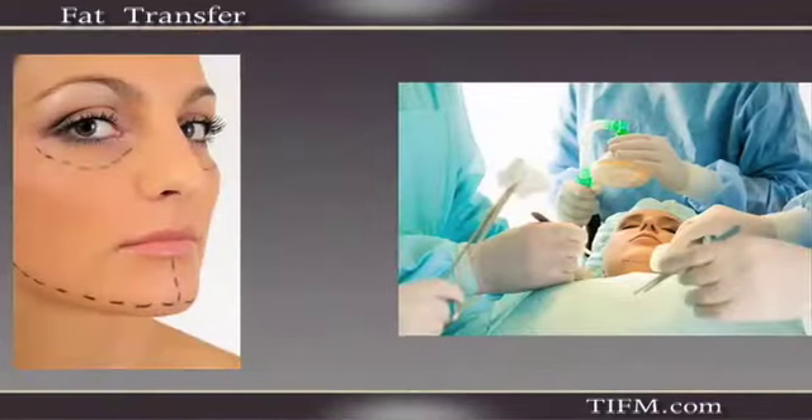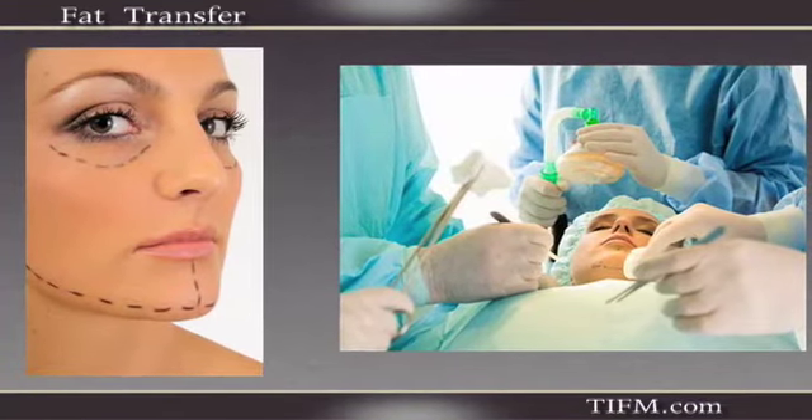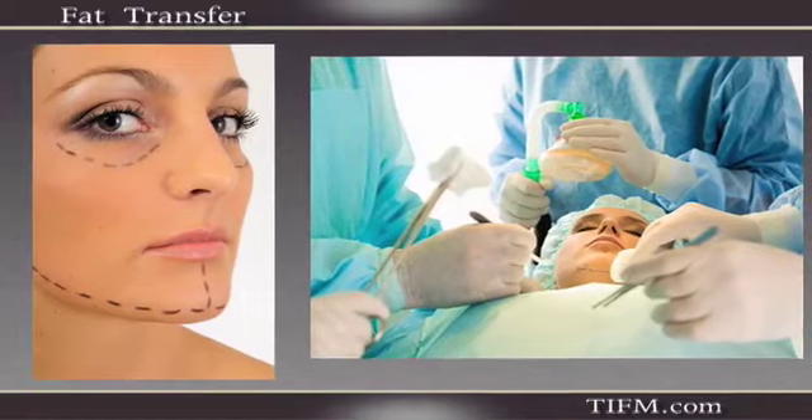Traditionally, what surgeons would do to take care of the aging face is they would pull up the slack, usually in the guise of a facelift. And there's been a big push to get away from that look because it doesn't serve anyone well. What we really need to do, other than taking up the slack, is we need to add volume. And volume is the key word.